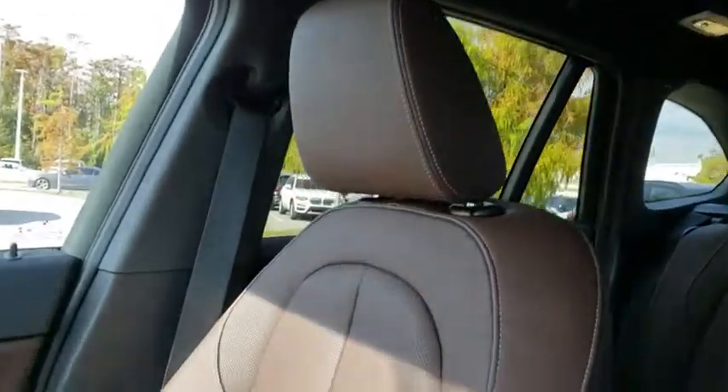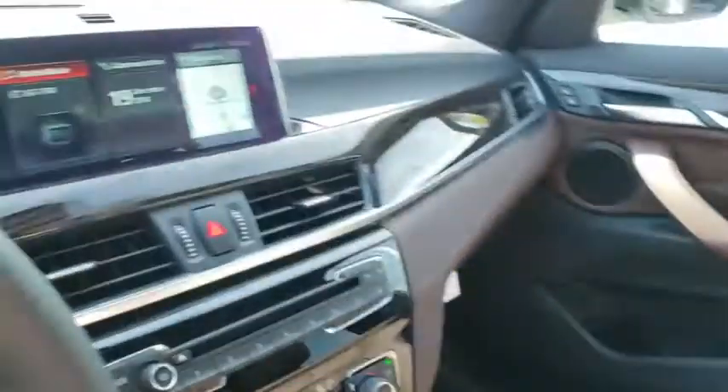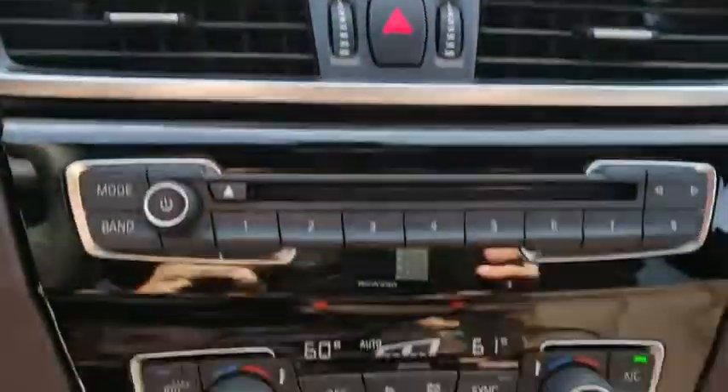Adjustable steering wheel, cruise control, keyless start, floor mats, aluminum wheels, four-wheel disc brakes, front-wheel drive, rear defrost.